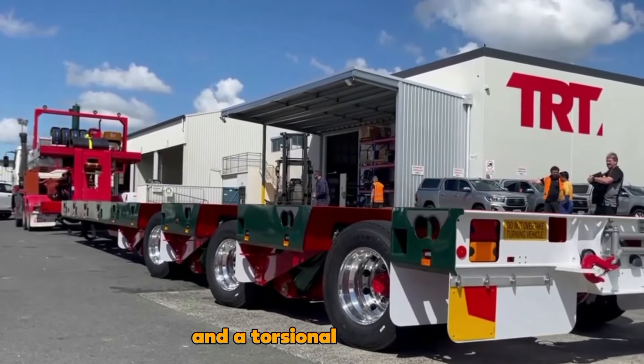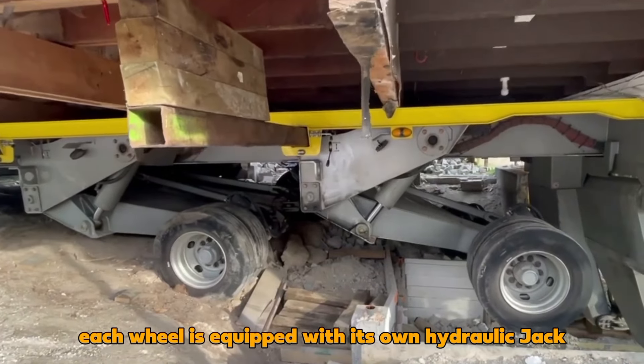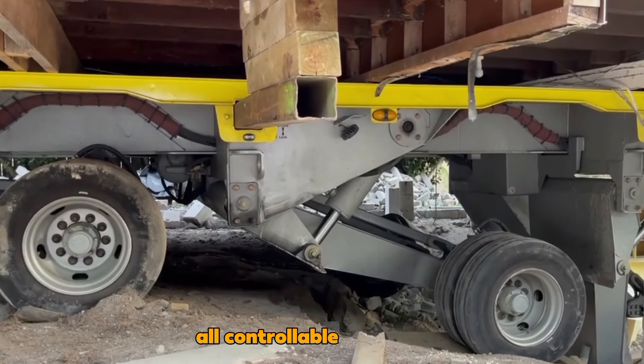Featuring double-axle steering and a torsional box system enhancing strength by 40%, each wheel is equipped with its own hydraulic jack. This allows the trailer to adjust to ground level or reach a height of approximately 2.8 meters, all controllable via remote.